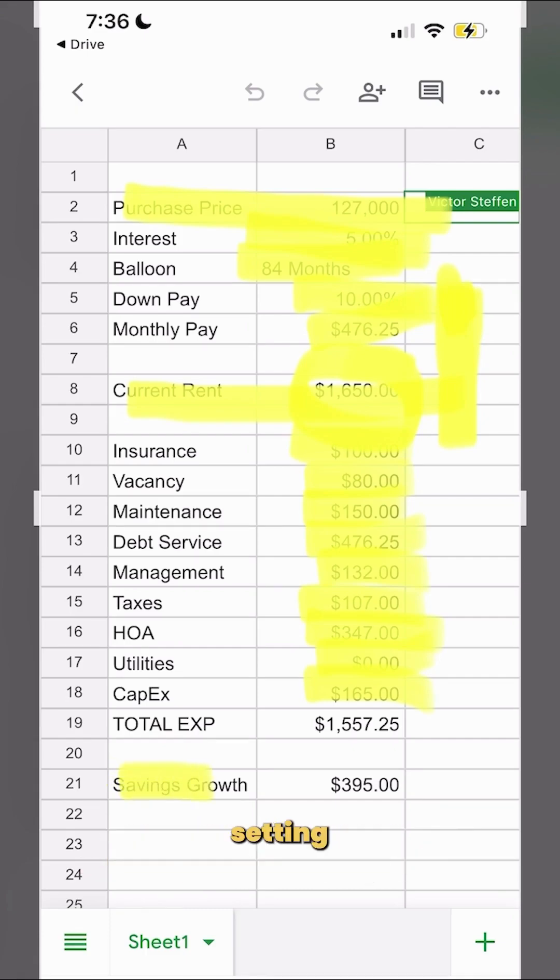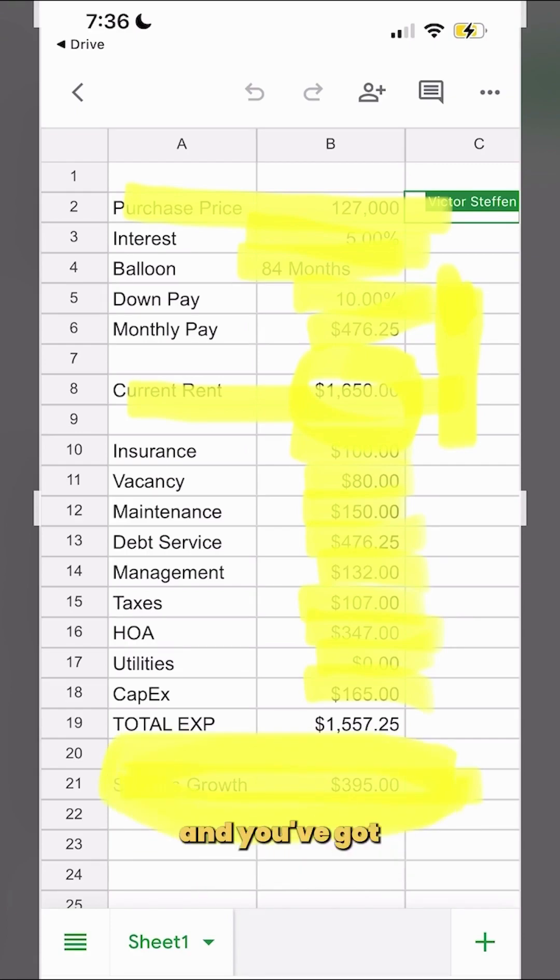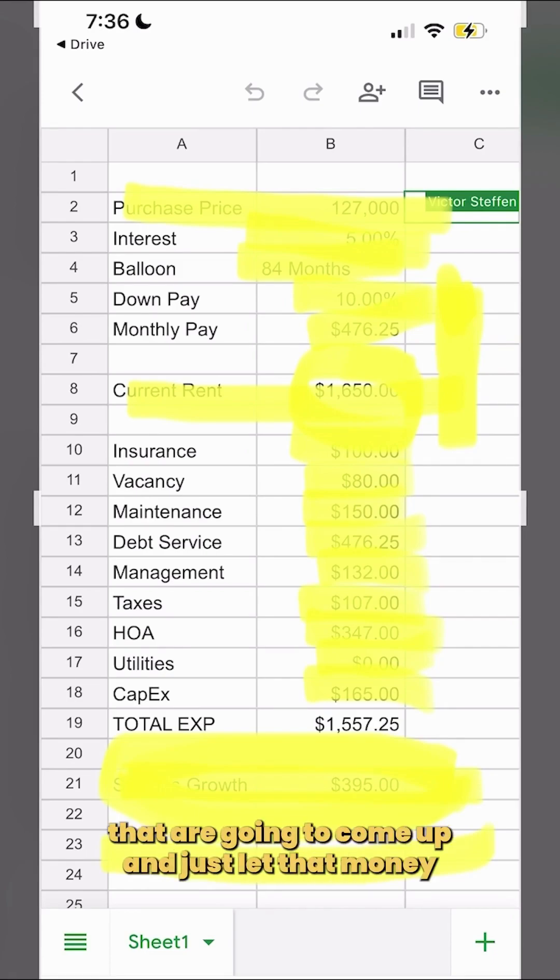At the end of the month you're actually setting aside almost $400 in savings. This goes into a growth fund, something that you don't touch. Don't get excited when you see this number start to really grow and by the end of the year you've got $5,000 sitting in an account. Reserve it, keep it for your vacancies, keep it for the expenses that are going to come up, and just let that money grow.